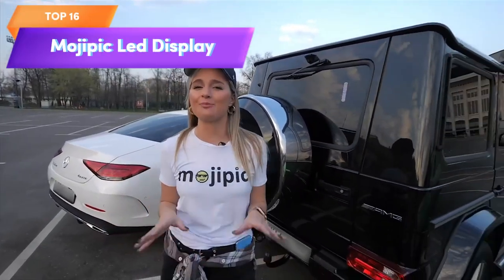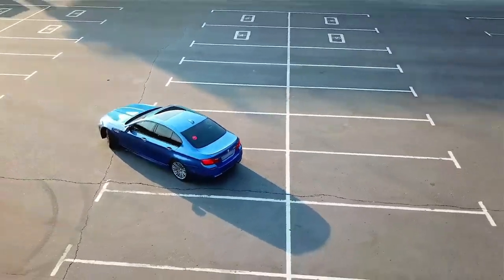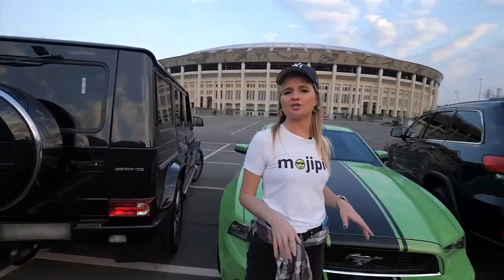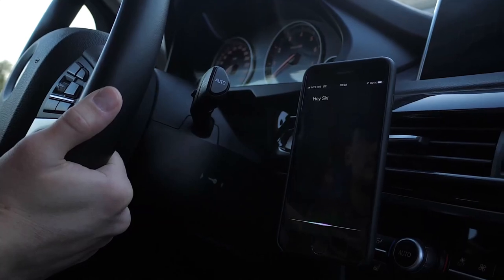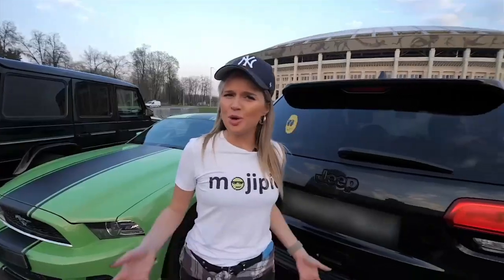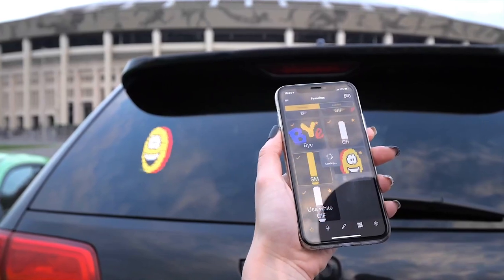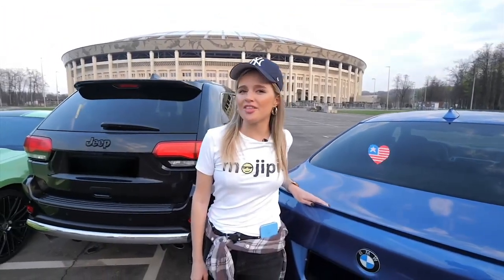Top 16 is a car accessory that displays customizable emojis and messages on a LED display. It is voice-controlled, easy to install, and can be placed on the car's dashboard or rear window. It includes a library of over 1,500 emojis, is customizable, and can act as a safety feature. The display is a fun and unique way to express oneself on the road, with hands-free voice control.